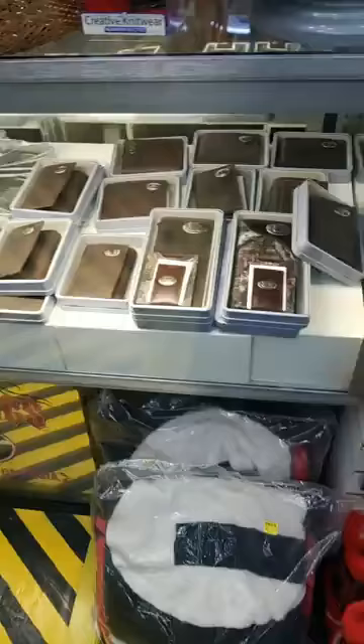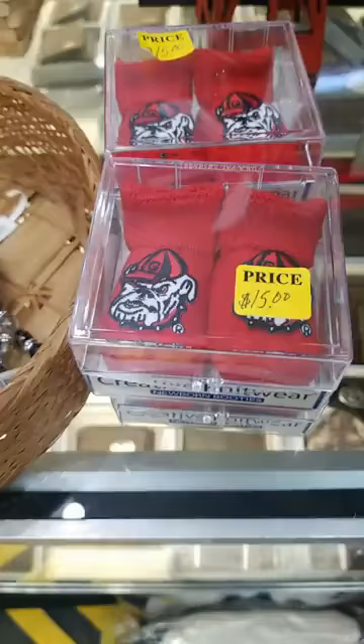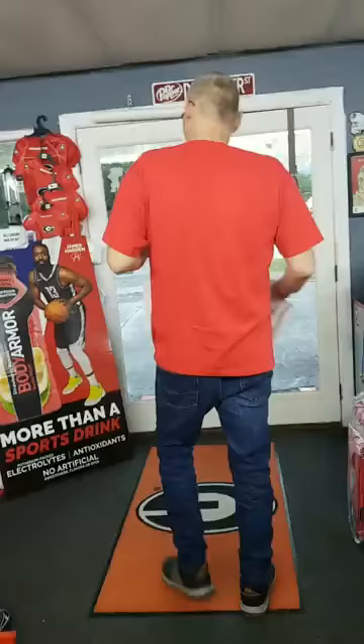The baby stuff goes fast — as soon as we get it, it goes. We still got a few wallets. We got little Georgia baby booties — $15, great shower gifts. And we still got fan meals and magnets.